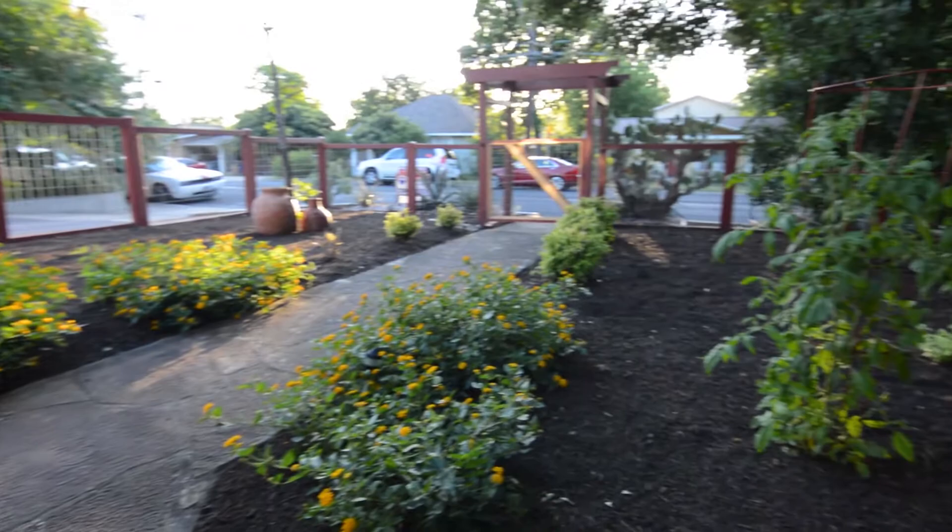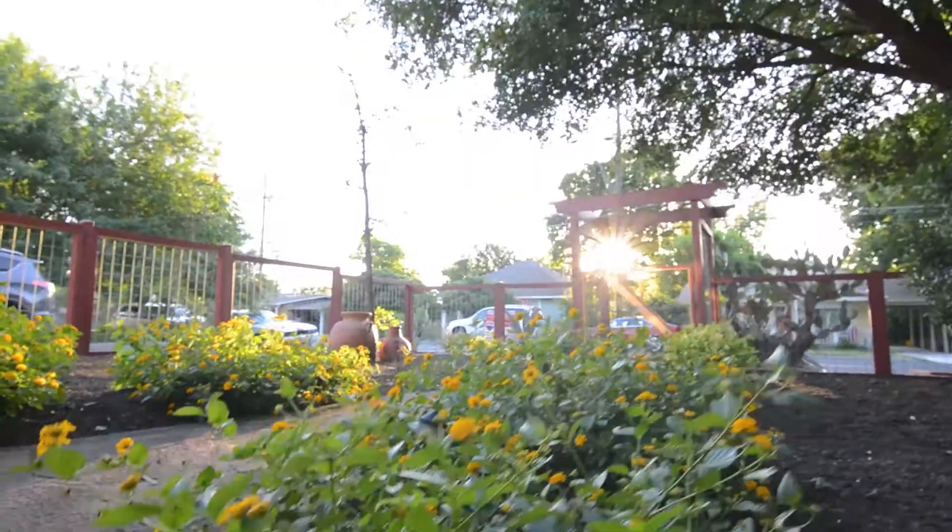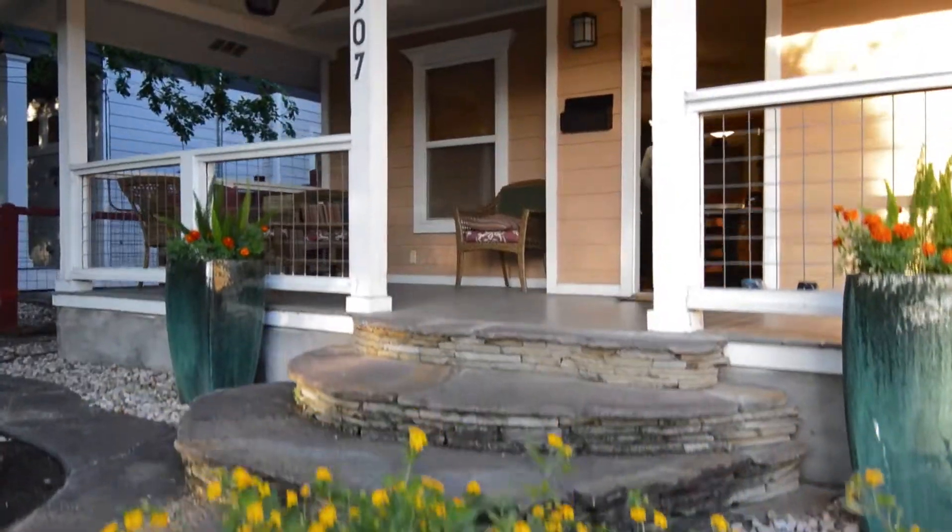This original 1950s style bungalow has a great front yard and entryway. It's got a freshly painted fence and fully landscaped yard. Let's go on inside and check it out.